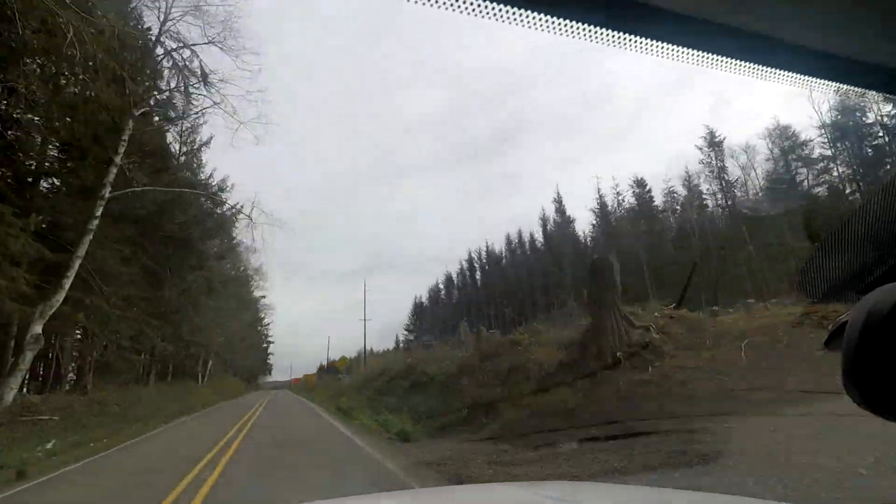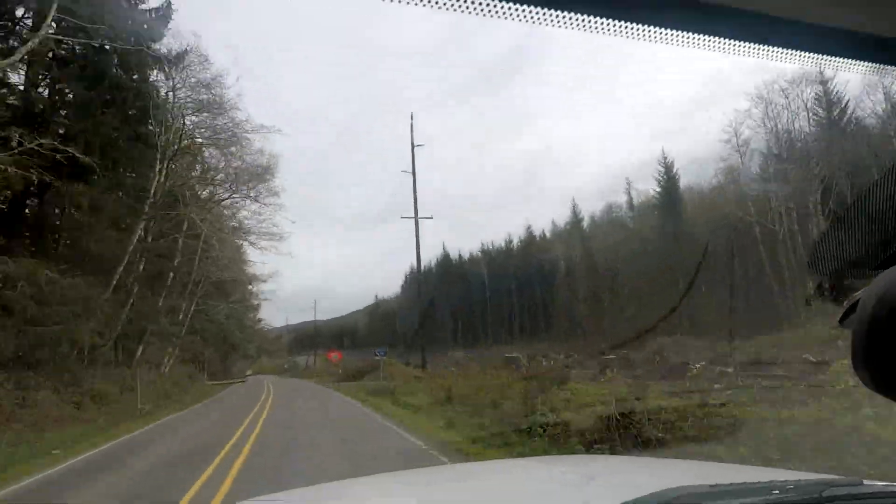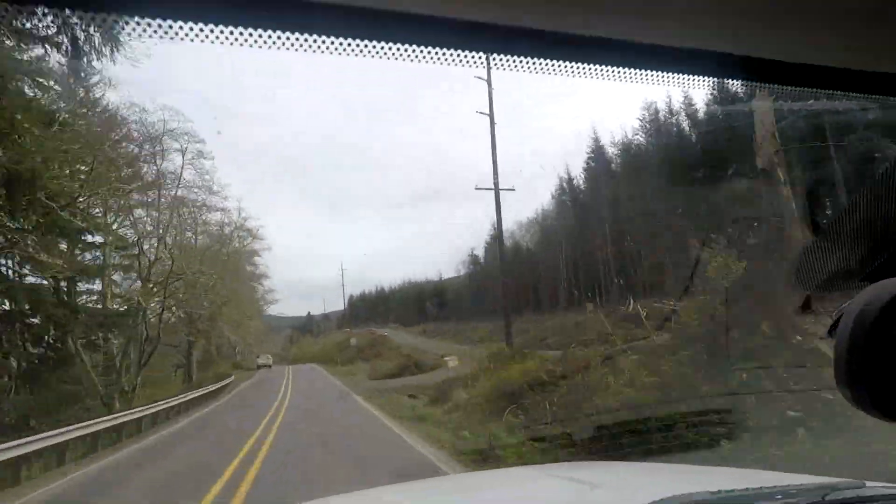With all of the new poles installed in the ground and new conductors strung through them, the line now stands ready to be energized with 69,000 volts of electrical energy.